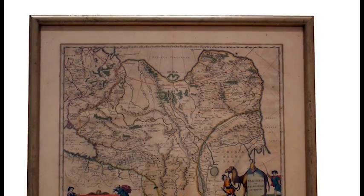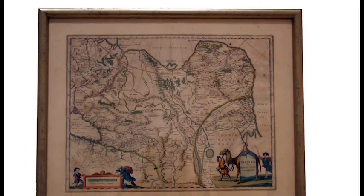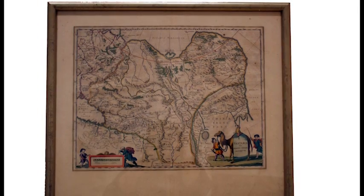One of the earliest maps of China, this engraved and hand-colored Dutch map of Eurasia is by one of the world's great cartographers, J. Blau, and dates from 1635.